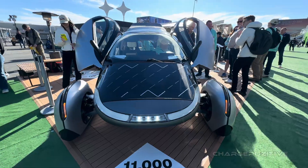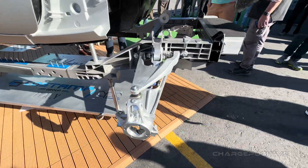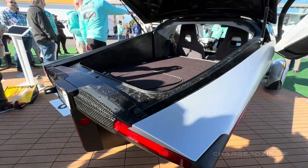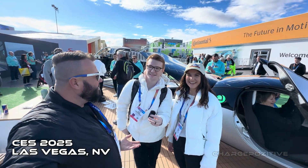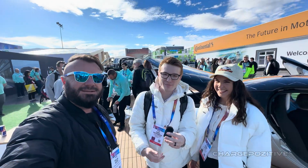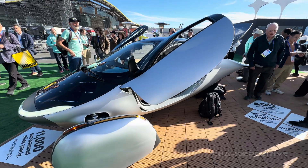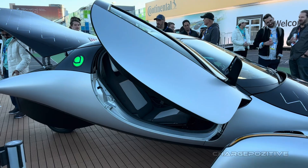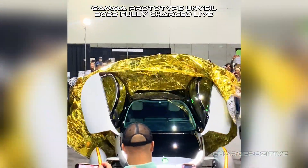We're out here at CES with Aptera Motors. This is the first production-intent Aptera vehicle — full interior, full exterior, what customers will be getting when they receive their vehicle. It has full solar carbon fiber pieces; it's the production body and everything.